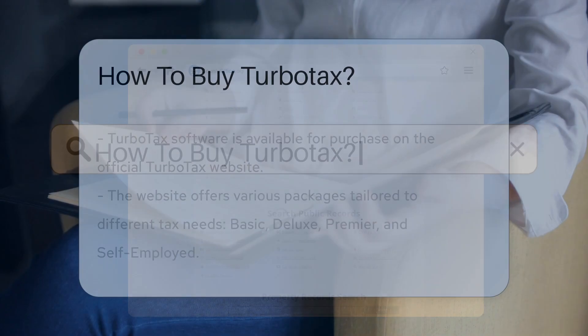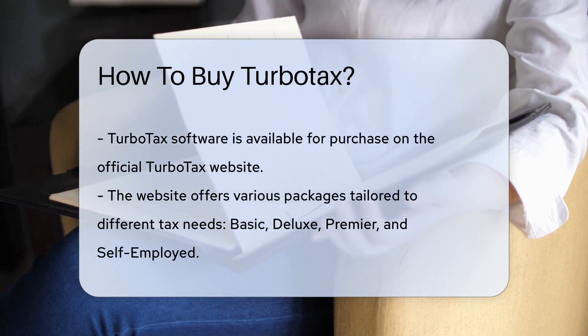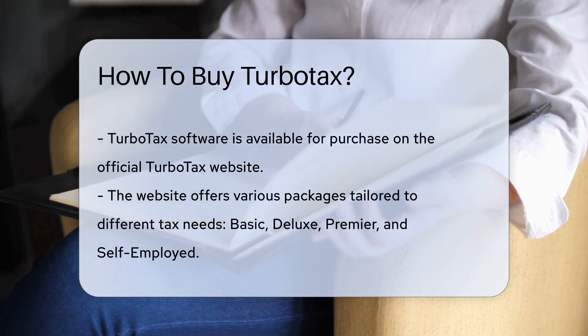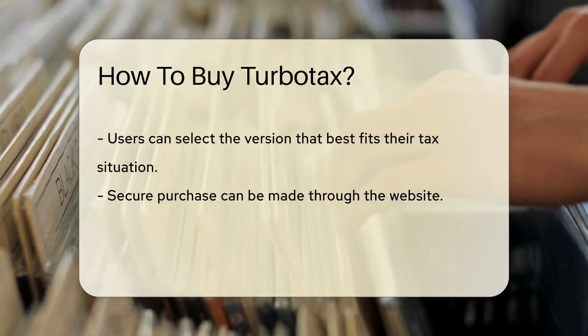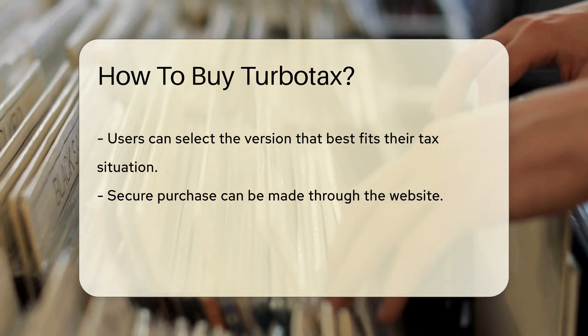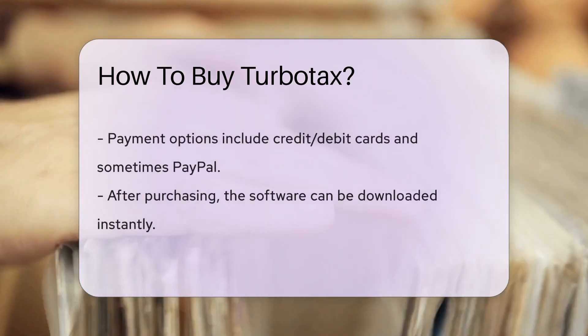TurboTax software can be purchased directly from the official TurboTax website. You can choose the version that suits your tax situation best. The website offers different packages such as Basic, Deluxe, Premier, and Self-Employed, each tailored to specific needs. Once you select the appropriate version, you can proceed to purchase it securely through the website.